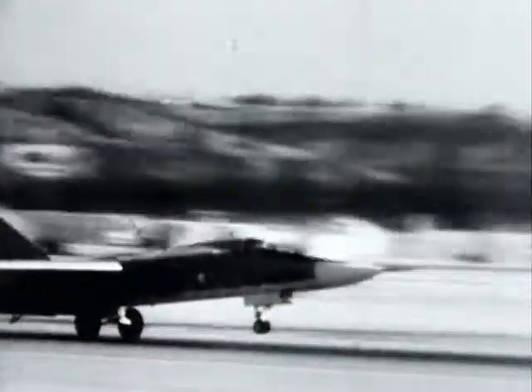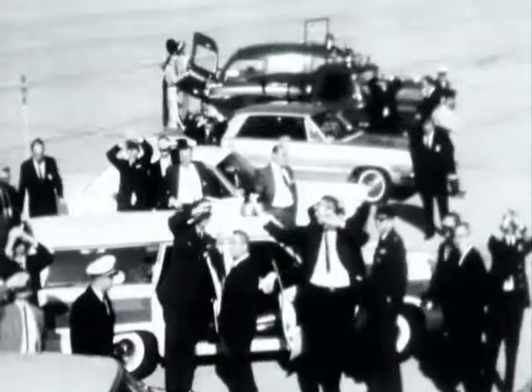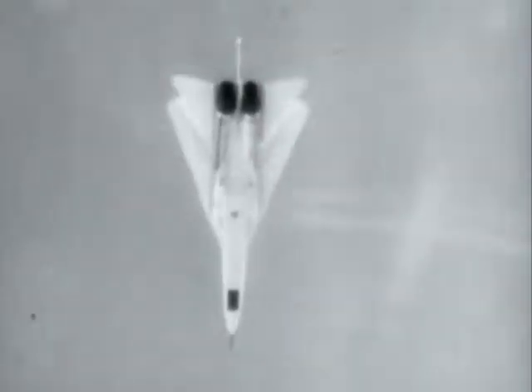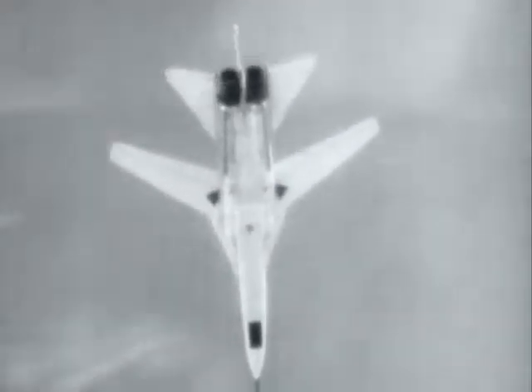Initially, the F-111 was supposed to be both a bomber for the American Air Force and a naval variant was supposed to be used as a carrier-borne fleet air defense fighter. It was virtually impossible for one aircraft to perform both missions properly. And after millions of dollars of cost overruns and years of delay, the naval variant was dropped.